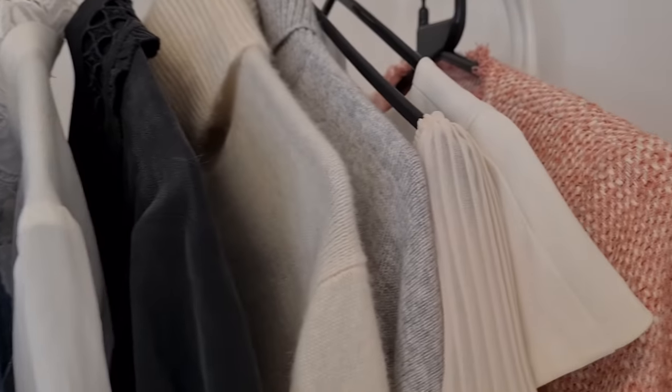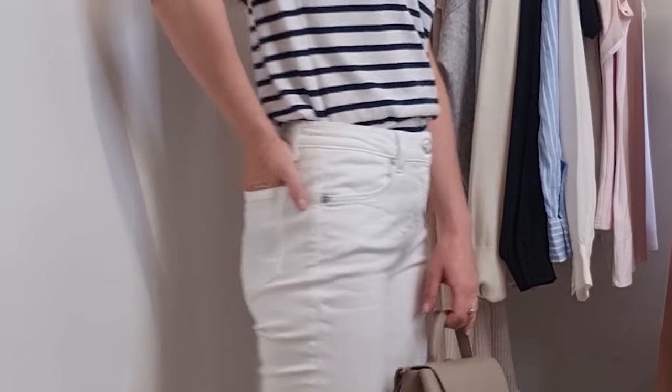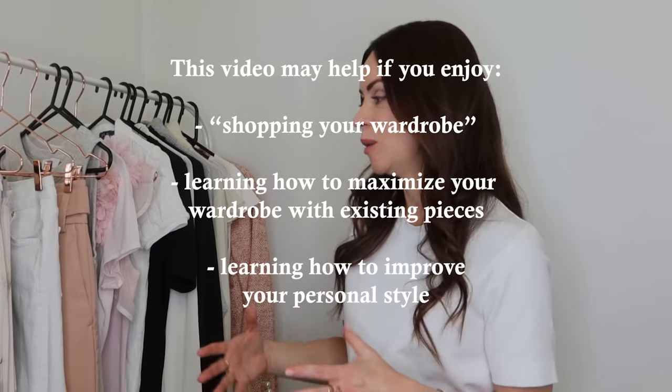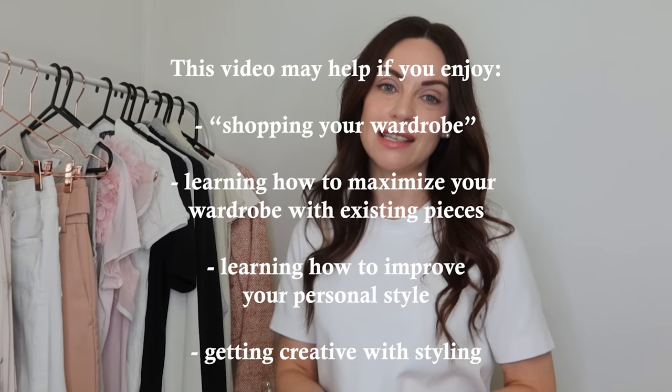There are a couple of pieces I know I'm definitely not going to be able to style, and I'll share the reasons for those as well. If you love shopping your wardrobe, maximizing existing pieces, improving your personal style, and getting creative with outfit combinations, I hope you find today's video inspiring and useful. A big thank you to everyone who provided styling suggestions in my best and worst style purchases of 2021 video — there were some really brilliant ideas.